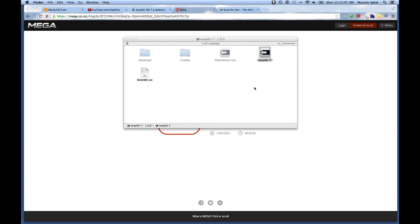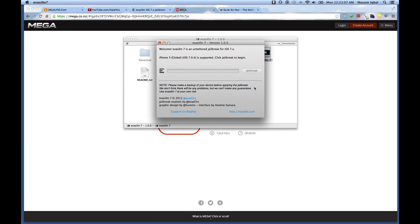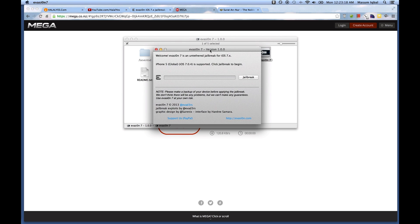I'll click Open and it should recognize my iPhone 5. Make sure you back up your iPhone before doing this — back it up whether you trust the process or not. It's now recognized as iPhone 5. The jailbreak is starting and it's approximately 12:20 when we began.